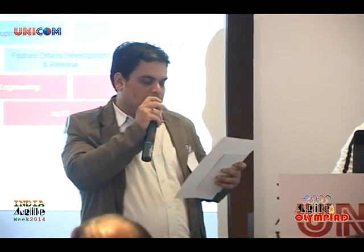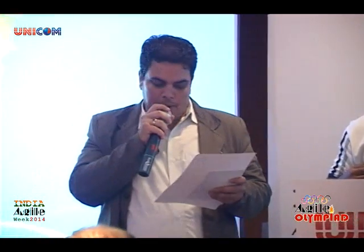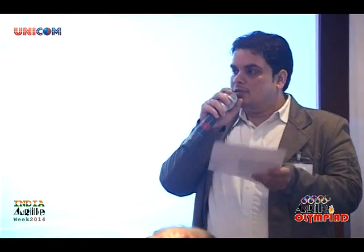Thank you for sharing your experience on this topic. Thank you very much. The next session will be by Shweta Sivram.